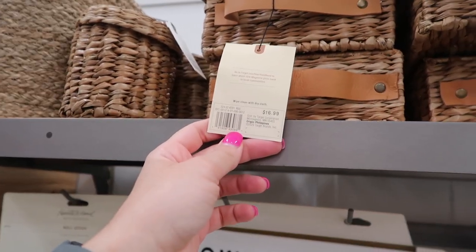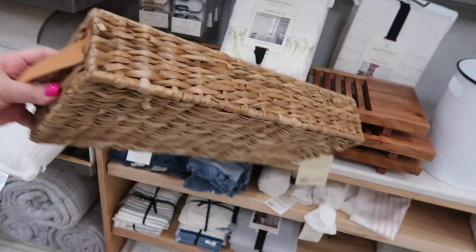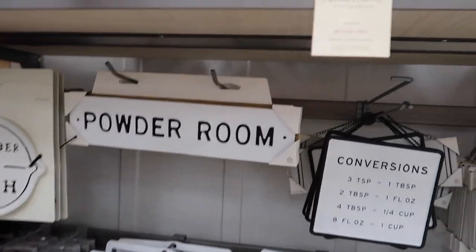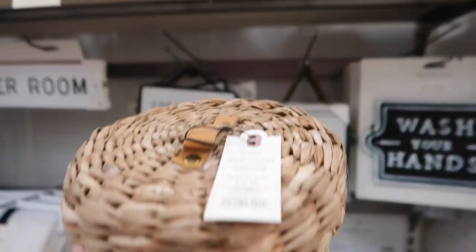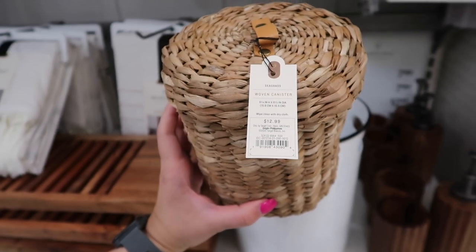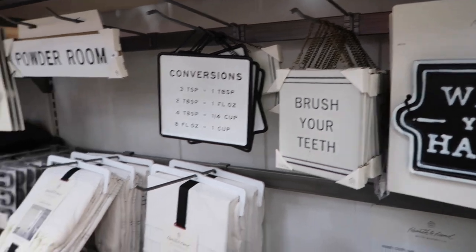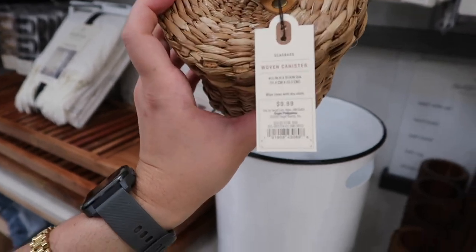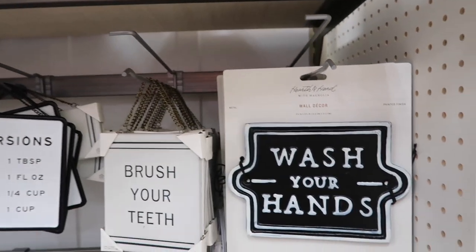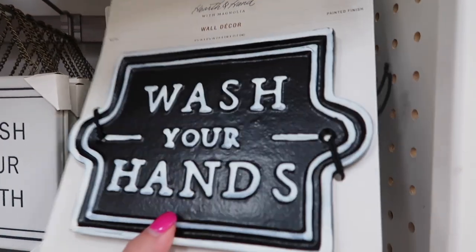These baskets are not only beautiful but also have three different compartments so you can divide different things — you don't even have to use them only in your bathroom; you could use them in your office for post-its or supplies. Those are $16.99. This is another little woven canister for $12.99 with its lid, and the smaller version is $9.99. I really love that leather little handle.